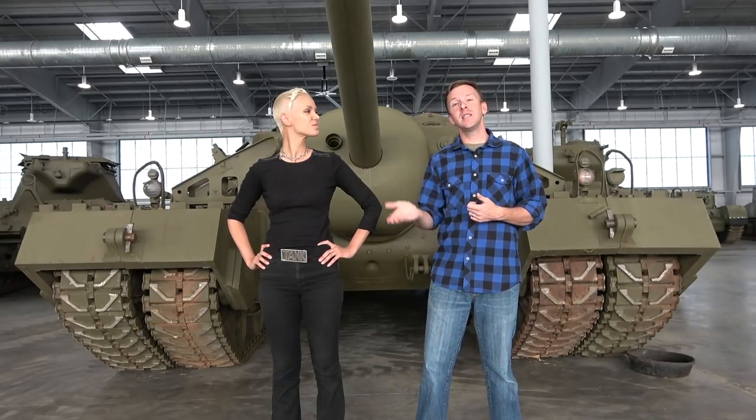They decided to go back to the T-28, but instead of calling it a heavy tank — because by this point we now have the M-26 Pershing coming out as a heavy tank — they gave it its own category as the T-28 Super Heavy Tank. And that is the official last designation given to this vehicle. There's no doubt about it: the official name is the T-28 Super Heavy Tank.